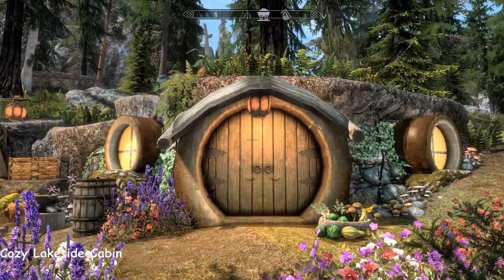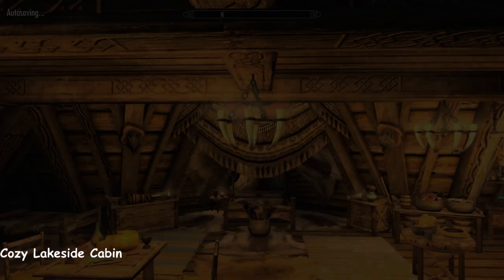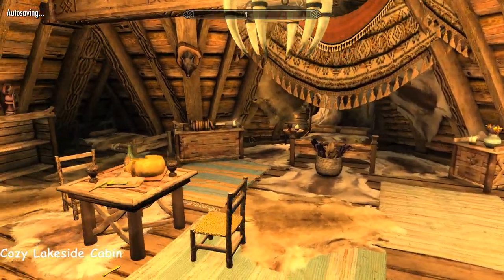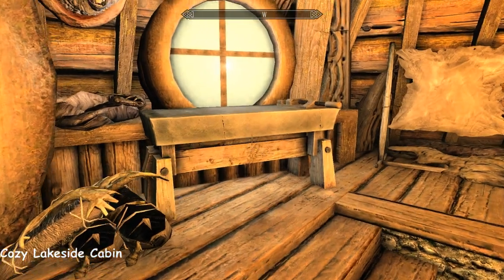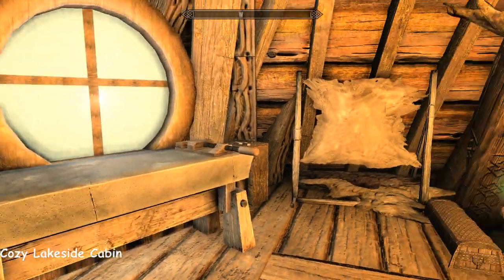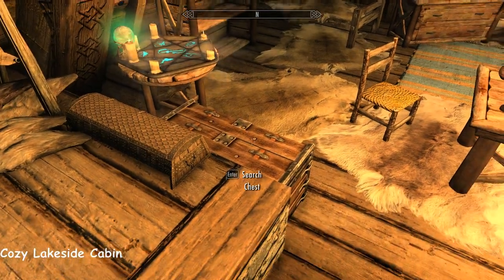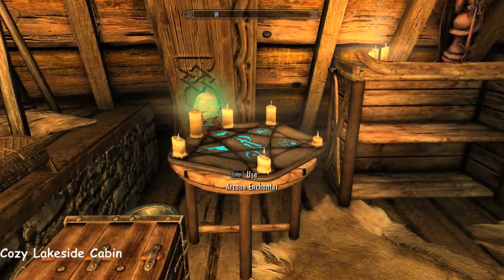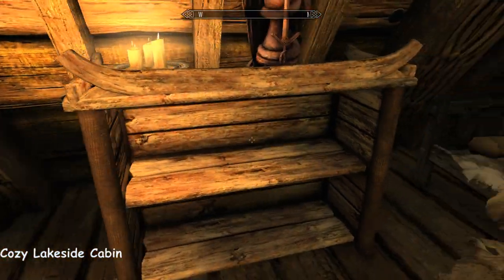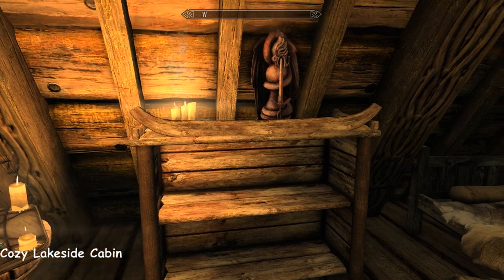And then look at the home — it's teeny tiny. Much, much smaller than the Island Hobbit home over near Riften. This is literally just one room. And very rustic. You've got your workbench and tanning rack just here inside the door. There's an arcane enchanter right there and a bookcase, although it doesn't seem to be activatable, that one.